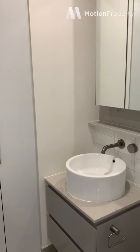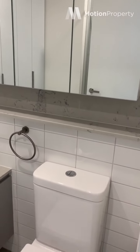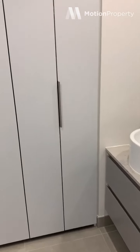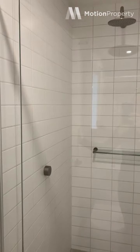Here is your main bathroom. Plenty of storage again with a built-in shelf there. Massive shower with rain shower head.